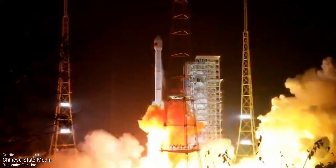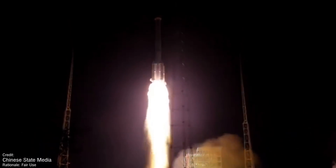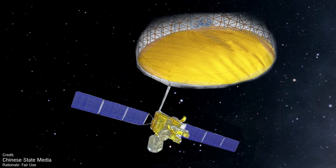The next launch of the week was on the 19th of January and was a Chinese Long March 3BE rocket that launched from the Xichang launch complex. On board was the Tiantong-103 communication satellite on behalf of the China Satellite Communications Company. The launch was a success, and the satellite is now happily orbiting in a geosynchronous Earth orbit.